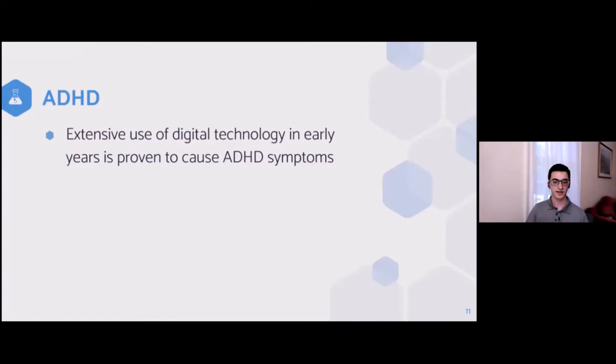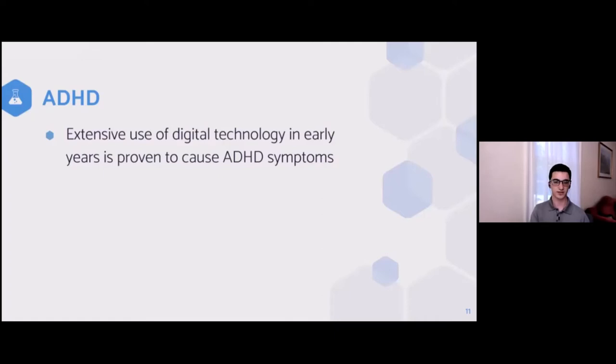Because of the brain's plasticity, extensive screen use becomes a habit for some people, reinforcing those patterns over time.